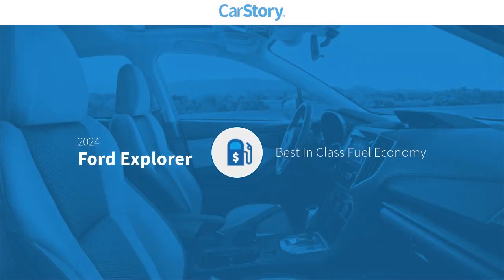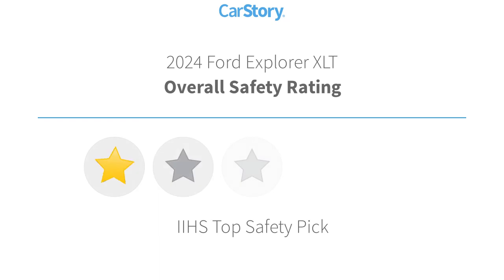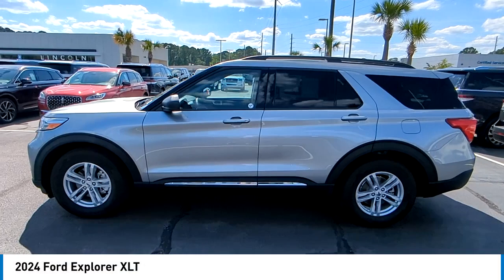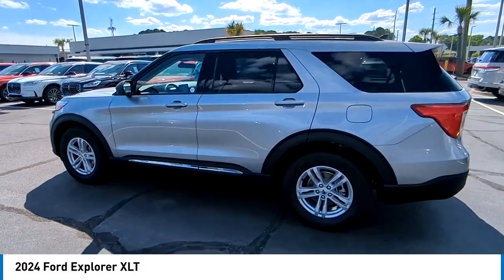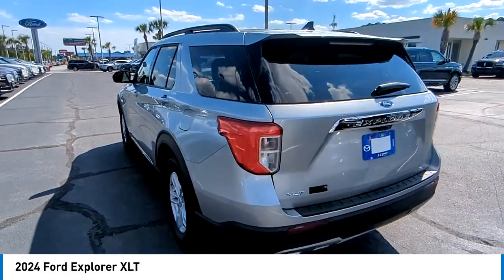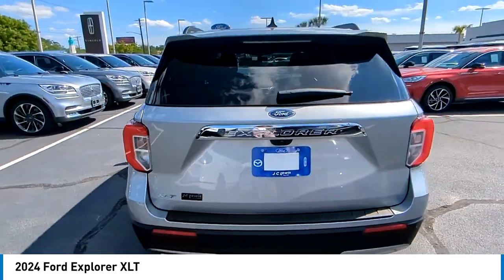Car Story research indicates this vehicle as having best-in-class fuel economy with these ratings. Take a ride in the 2024 Explorer. You've got a lot of capabilities to call on in a Ford Explorer. Don't underestimate your choices.